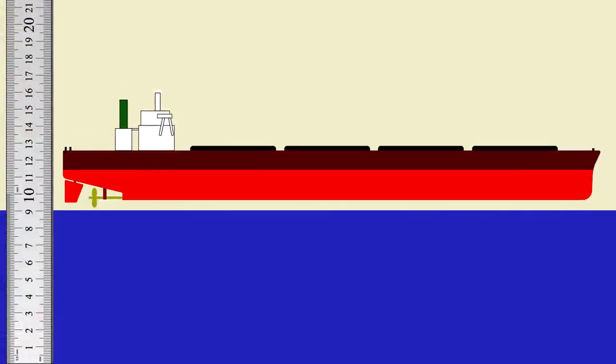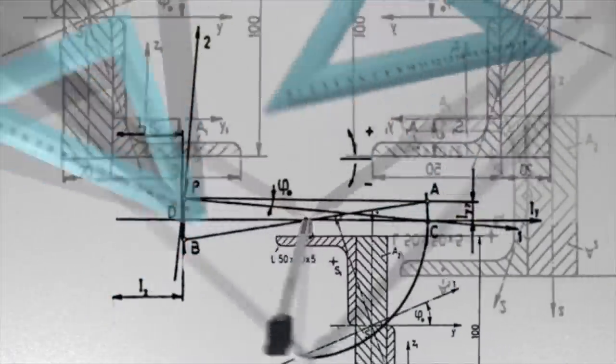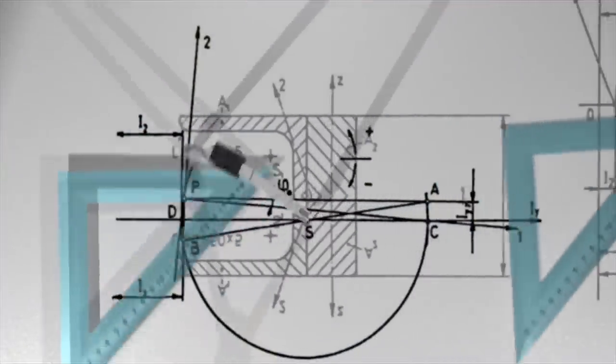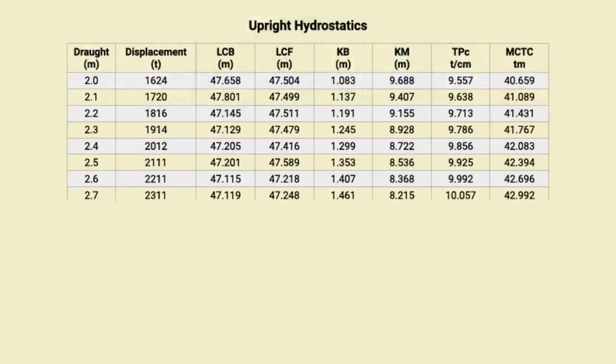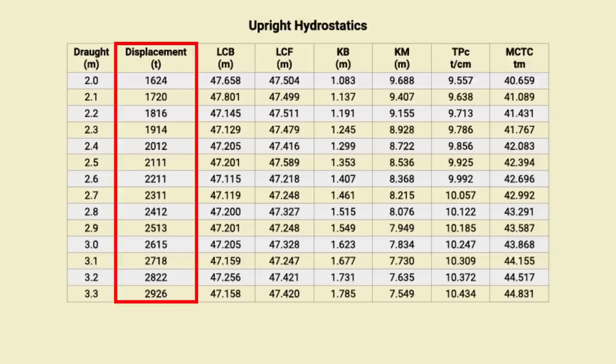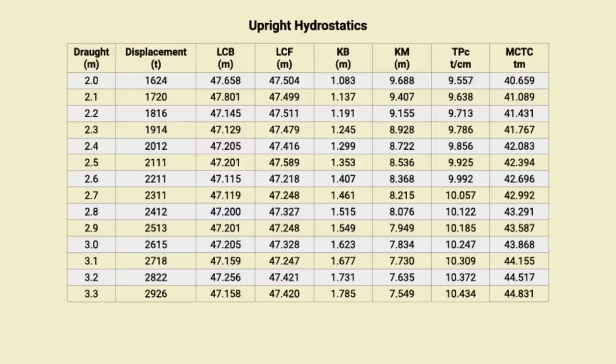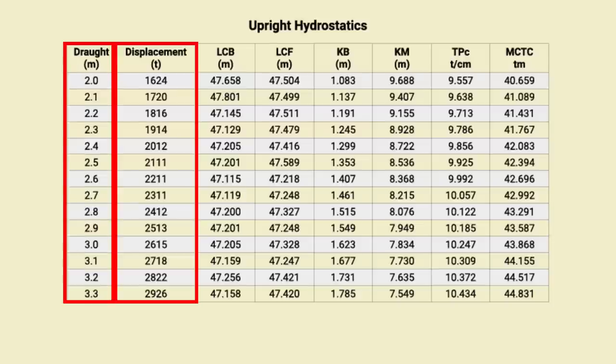To weigh the ship, we just need to know how much water it displaces. Ships and boats are designed by naval architects who model the exact shape of the hull. They give us a set of tables that we use to work out how much cargo a ship can safely carry. For different weights, these tables tell us how low she will sit in the water. The beauty of maths is that it works both ways — instead of working out how low she will sit for a given weight of cargo, we can work out the weight from how low she is sitting.